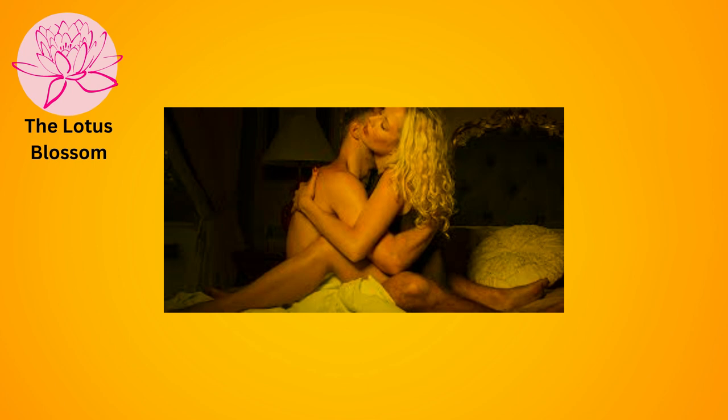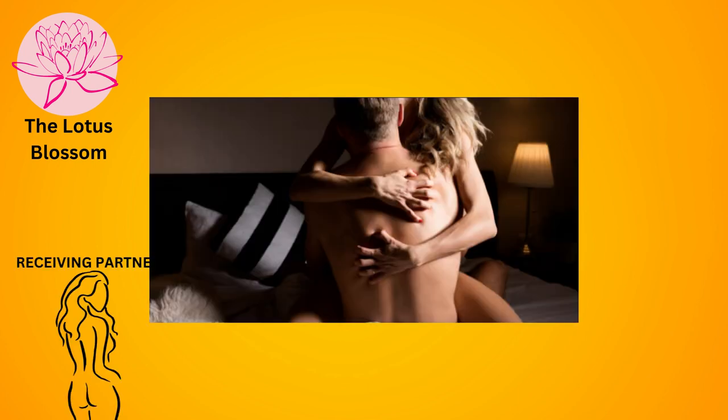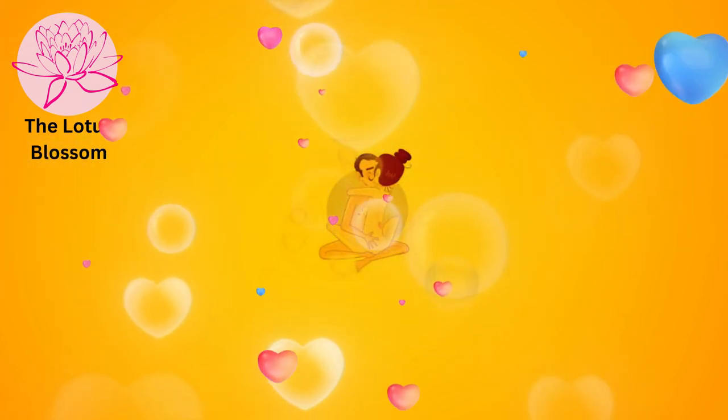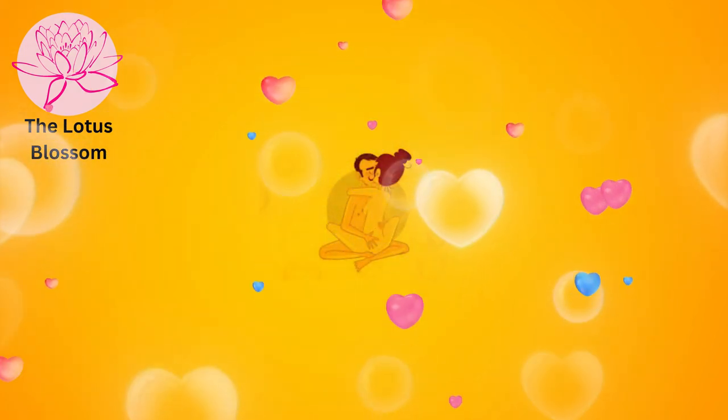The lotus blossom. Similar to the lotus, but with the receiving partner's legs wrapped around the penetrating partner's waist instead of sitting on their lap. This position allows for intimate eye contact and deep penetration.